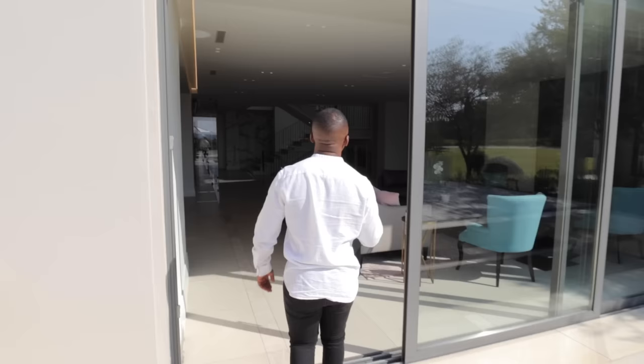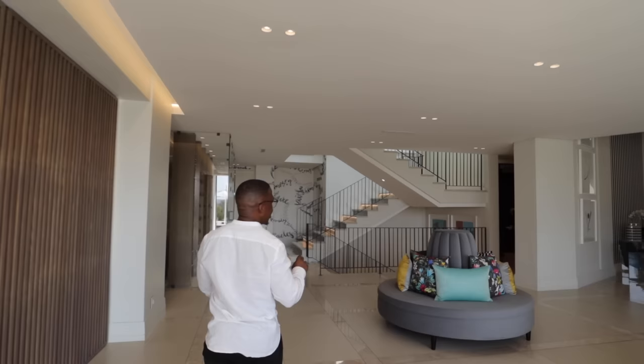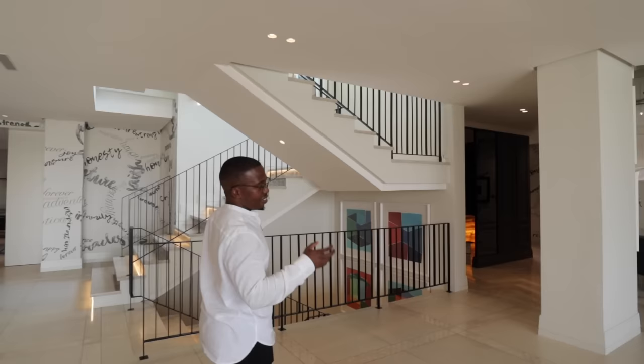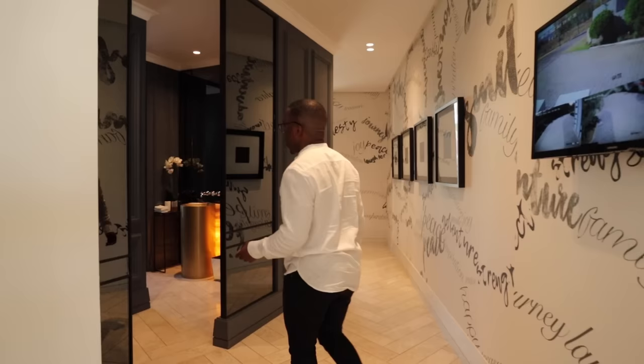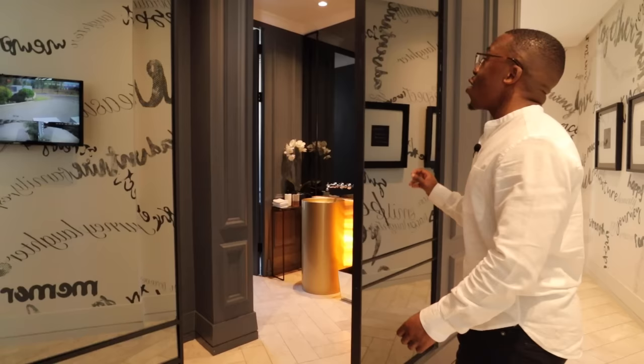Coming back this side and going into this incredible powder room. I don't think we've seen a powder room like this — and the fact that this is a powder room and not one of the main bathrooms of the house is very impressive. This herringbone tiling continues into the powder room. As you enter here, before you even enter this sort of tinted glass, it makes you think that you're about to enter into a very special room.